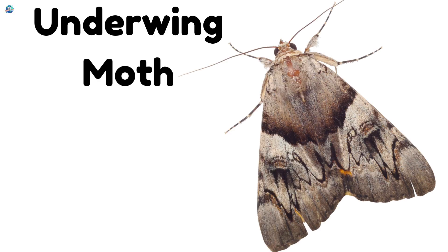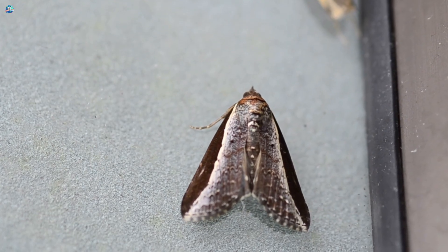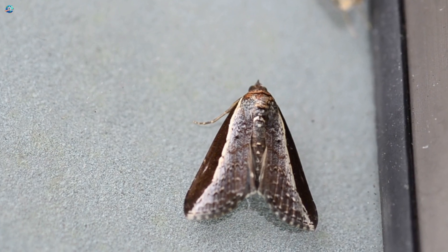Underwing Moth. When resting, they look plain. But when they fly, colorful hidden wings surprise predators.